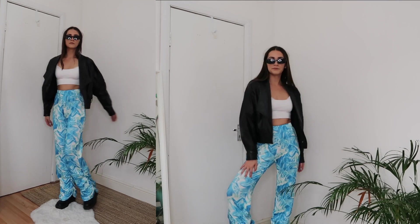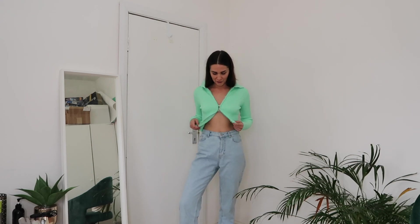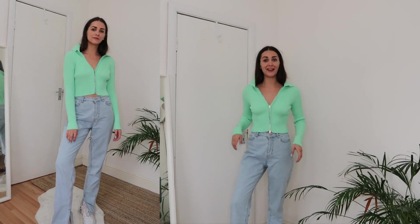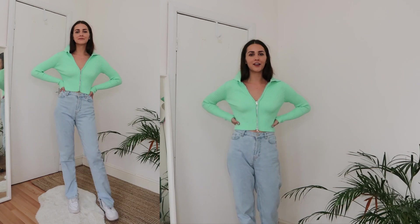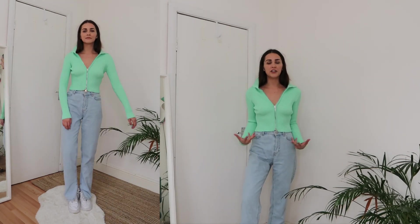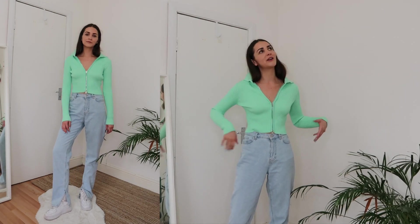This outfit is very casual — definitely good for every day. I'm obsessed with this little sweater; it has really nice zippers here and also here, so you can style it all different ways. The color is a really cute cold green. I just have it with straight jeans and regular Nikes — super nice for everyday errands. This top is also from Falofa so the link will be down below.